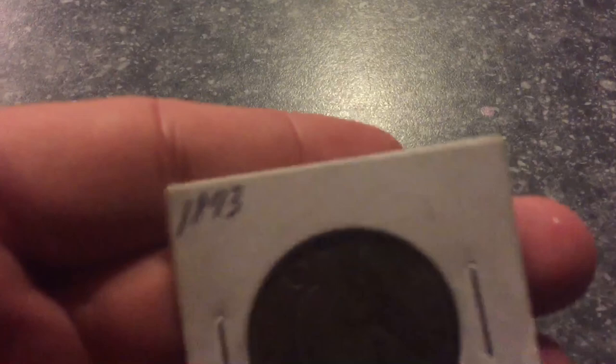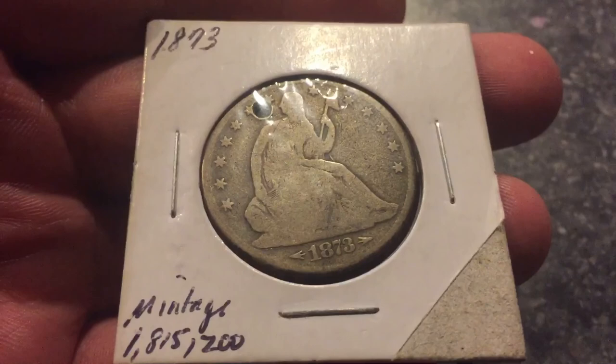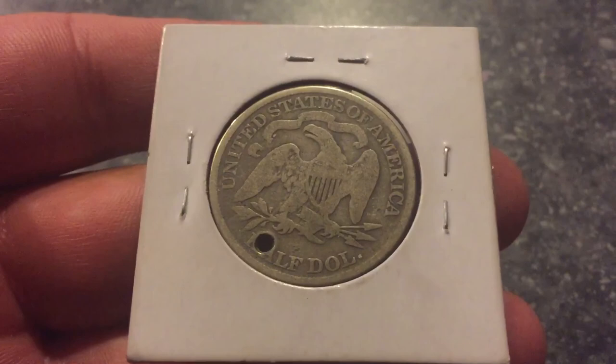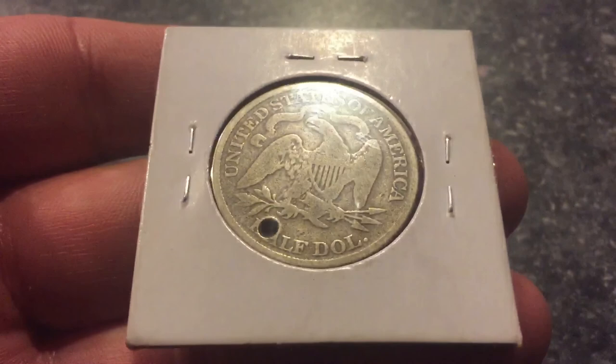Here are the two coins that John sent me. The first thing I saw coming out of the package was that date — 1873 — and that is a seated half dollar. I love that it's holed. I love holed coins. And I love the eagle, the design of that coin — it's beautiful. Definitely a coin; he said in his little note that it's 'probably a coin you're never going to dig,' and I could not agree more. I'm probably never going to dig one of those. Very happy just to own one, just to be able to hold it. That was an awesome coin.